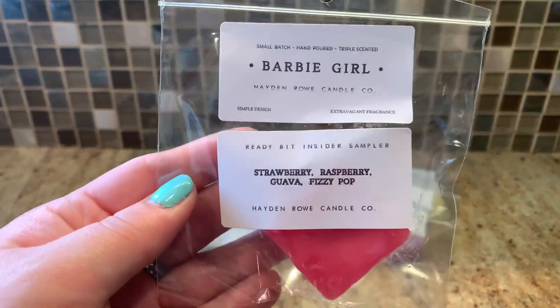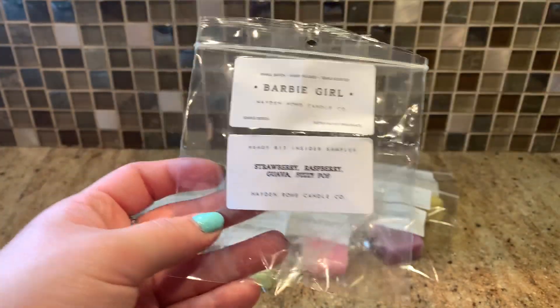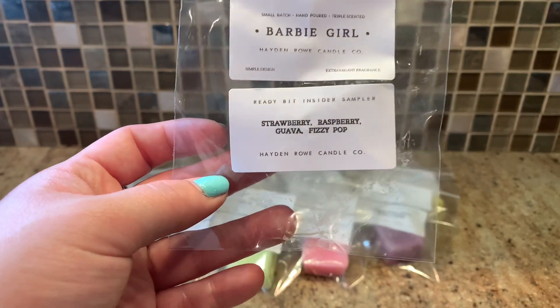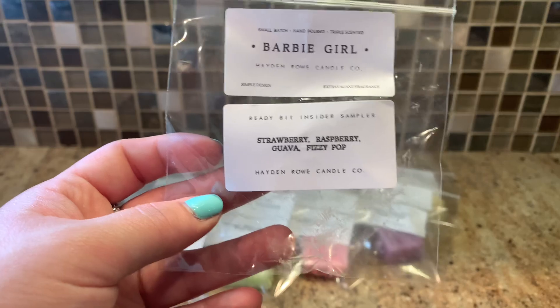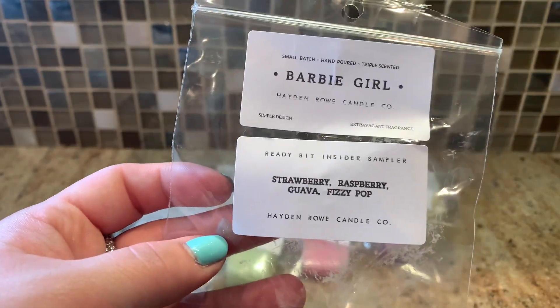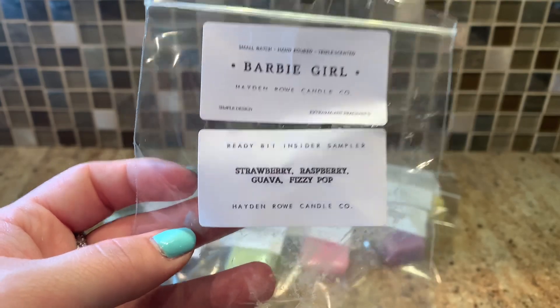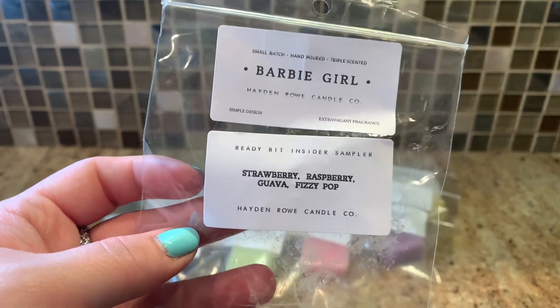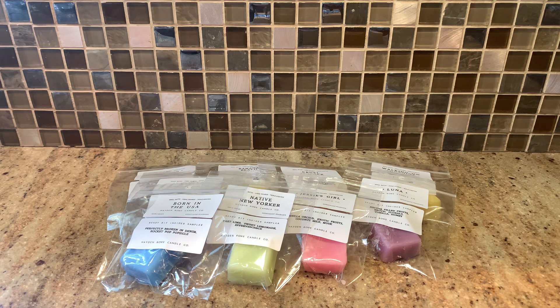Finally the last one is Barbie Girl — strawberry, raspberry, guava, and Fizzy Pop — and it's a really nice pink. Fizzy Pop is so hard to get a different type of scent out of because it's just so strong, but this is slightly different, a little bit more fruity fizzy. Smelling it I wouldn't be able to say exactly 'that's strawberry raspberry guava,' but it is a slightly fruitier fizzy. Personally I prefer the lemon-lime type of fizzy, but I still enjoy this. It is good — definitely fizzy on the forefront with slight fruitiness. If you like all types of fizzy try it, because it is different from Native New Yorker.